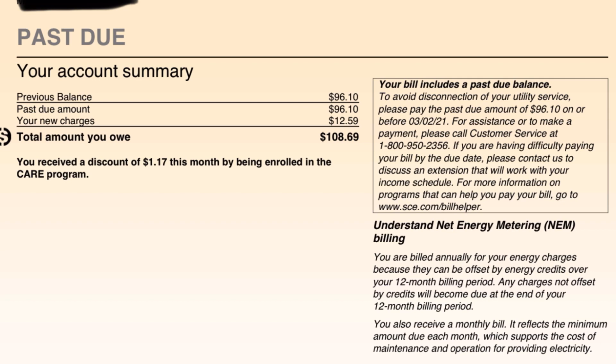Well, they did not allow the old bill to roll into the new yearly billing, so I have to pay that separately. So that was a previous balance — I will pay that. As you can see, my new charges are $12.59.